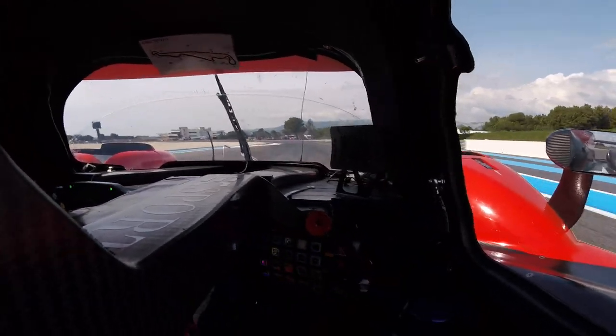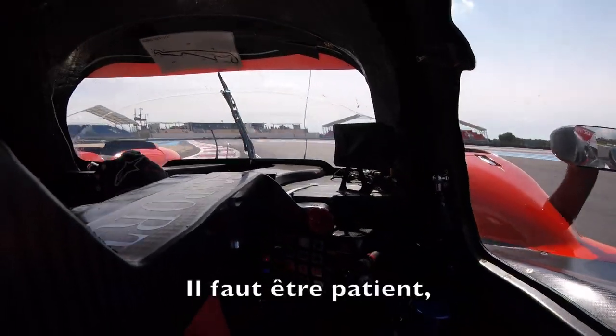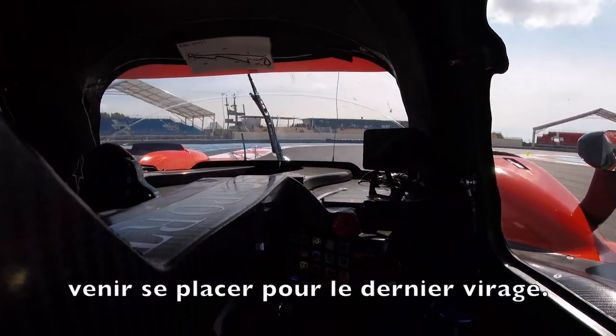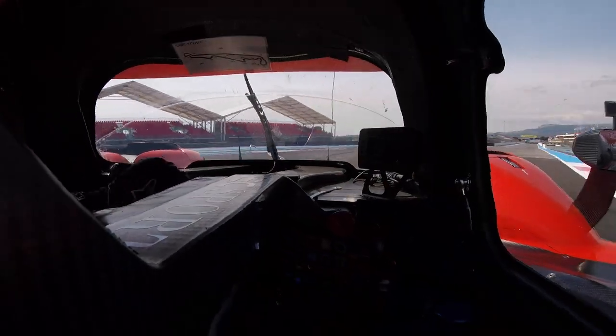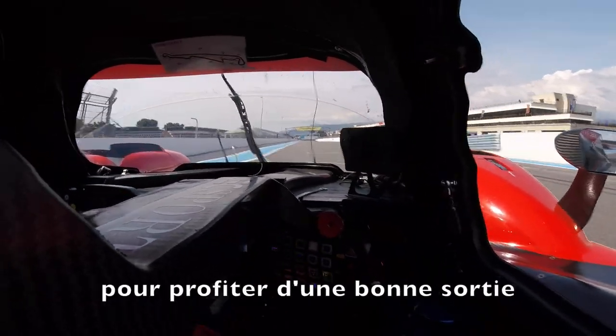Getting ready for the final section of the track, just being very patient here, trying to set up for the last corner, and as early as possible onto the throttle to get the best exit.